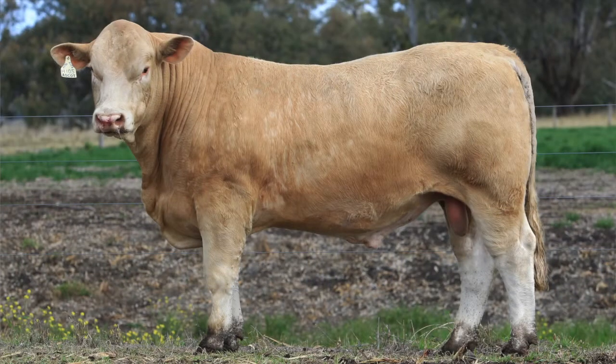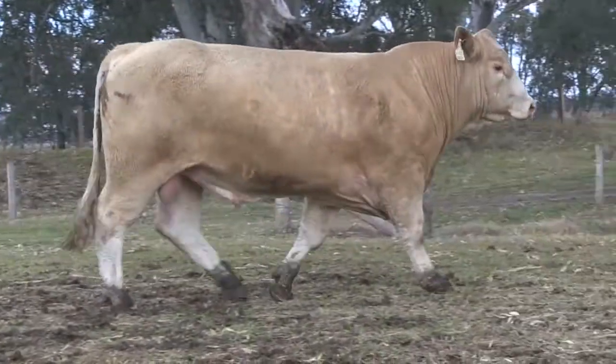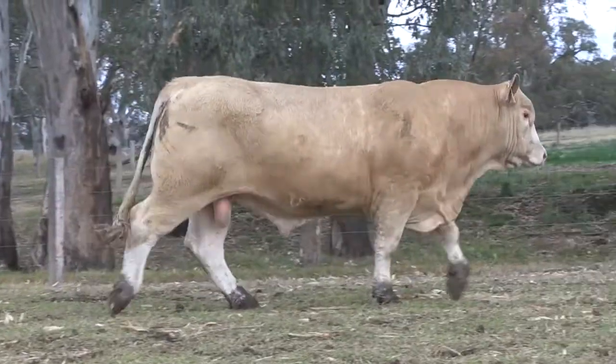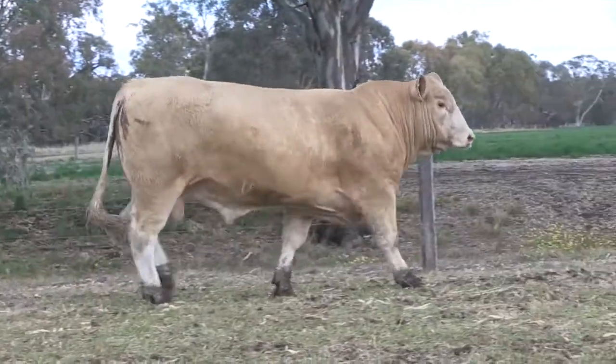Jim, we're looking at Ascot Western Spur H105E — mate, a bull that holds a lot of power, glides like a cat. Pretty impressive set of figures as well.